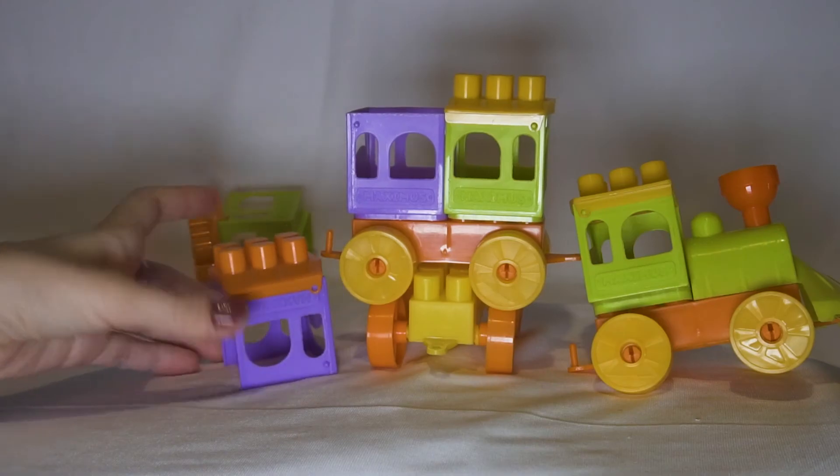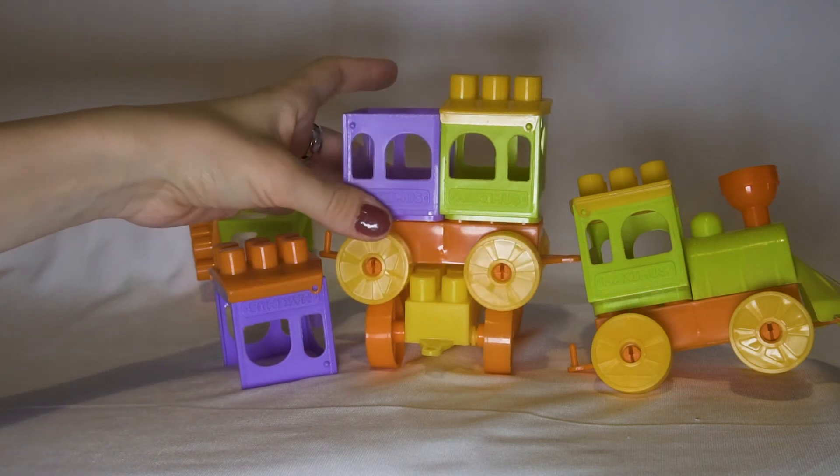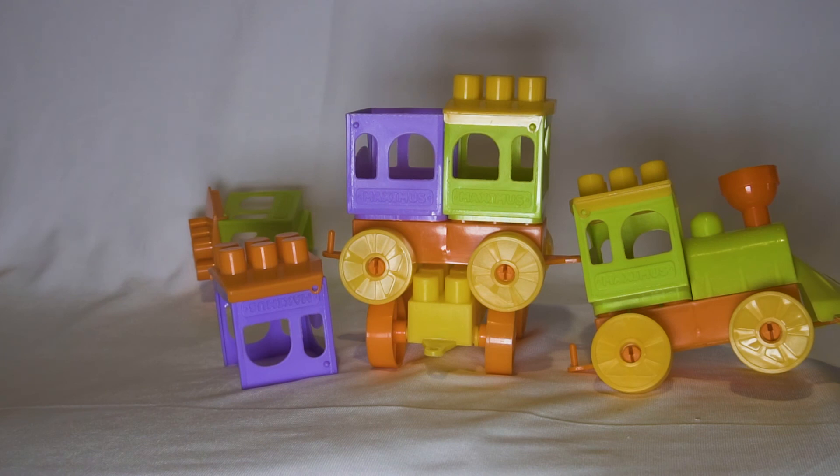So, the toy is very interesting. If you search a great present for any holiday, buy such a train. Your children will be happy. Thank you for attention. Please press like.